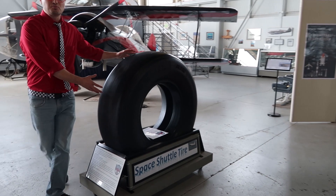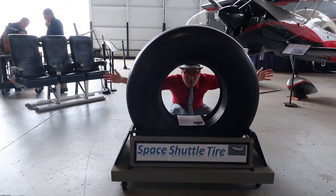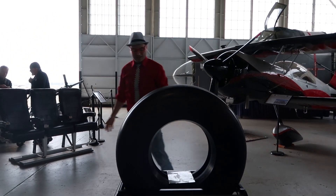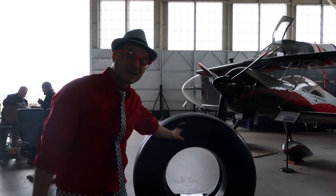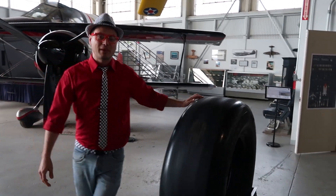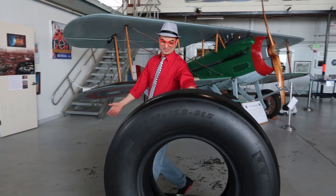This is a space shuttle tire! Look how big it is — this tire is huge! This was an actual tire that was on a space shuttle! Wow, look how big it is! You can imagine how ginormous space shuttles are if this is what the tires look like!